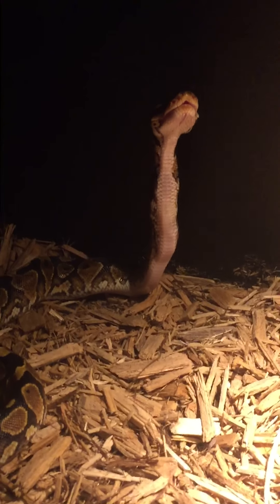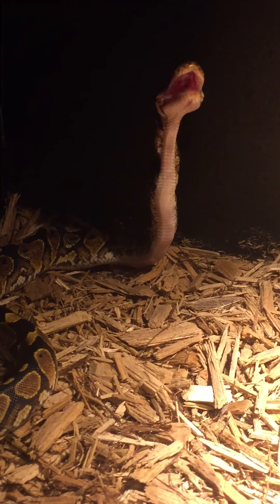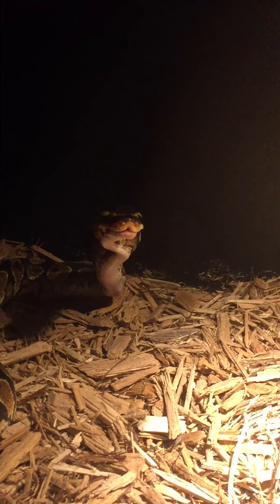You can see it going down his throat. Then he uses coils to try to push it down even further.